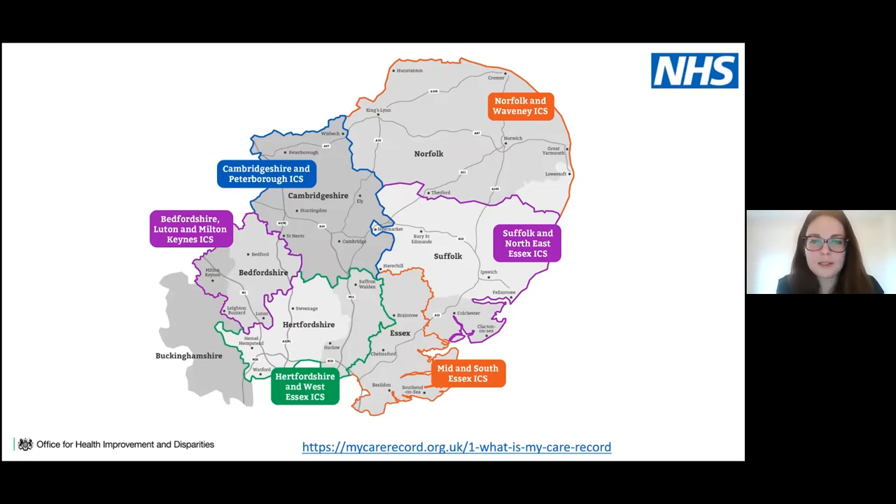We have six ICSs across the east of England. For the eagle-eyed, you'll notice some organisations overlap multiple integrated care systems. Essex-based organisations, for example, have the challenge of spanning across three ICSs, and some southern ones also span into London ICSs in terms of where services overlap.